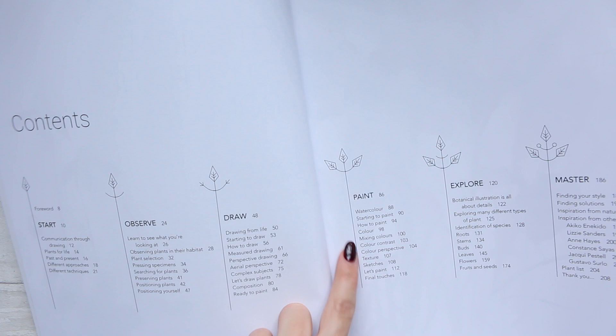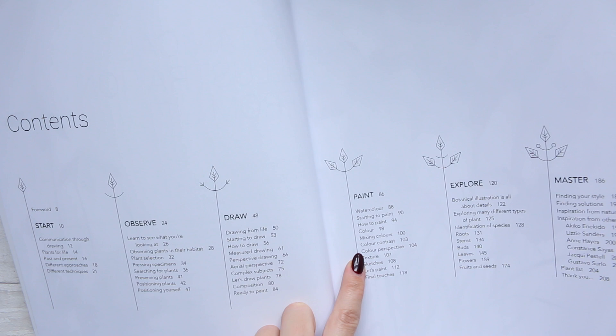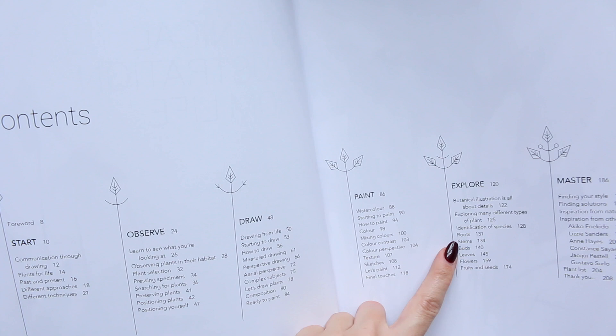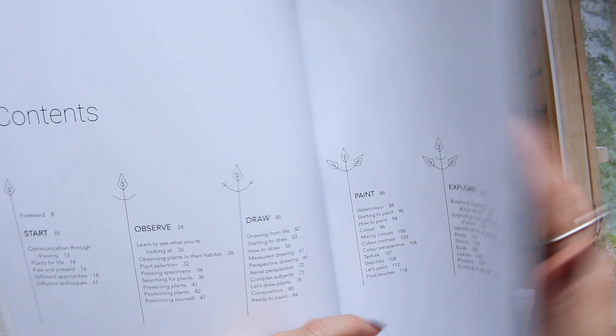So there's a good bit here — Watercolour, Start to Paint, How to Paint, Colour, Mixing Colours, Colour Contrast, Colour Perspective, Texture Sketches, Let's Paint, Final Touches. And then we have 'Explore' with Roots, Stems, Buds, Leaves, Flowers, and then 'Master' — Finding Your Style, etc.